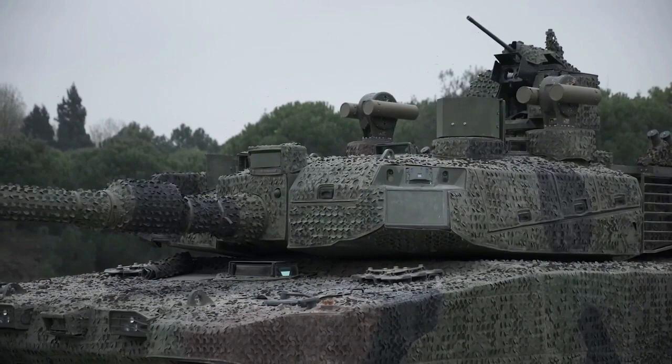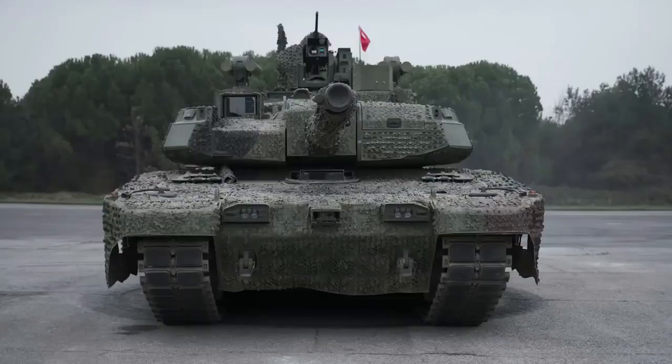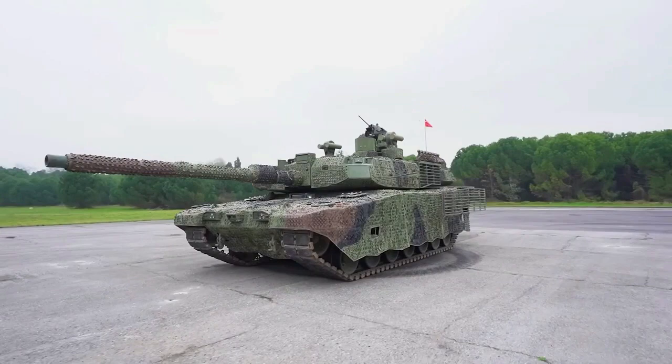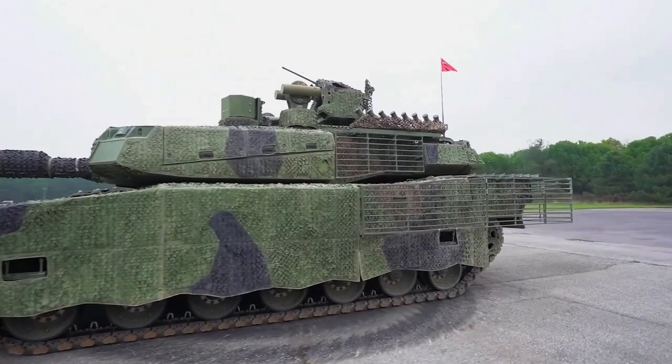Thermal sights with a laser rangefinder are included, with the turret and gun driven by an electrical system. Secondary armament includes one remote-controlled weapon system that can be armed with a 12.7mm or 7.62mm machine gun or a 40mm automatic grenade launcher, plus a 7.62mm coaxial machine gun mounted on the left side of the main armament.